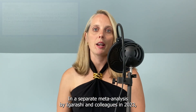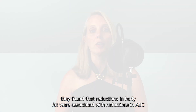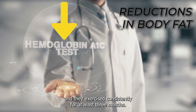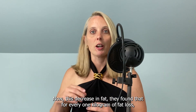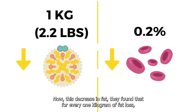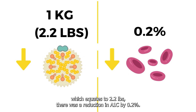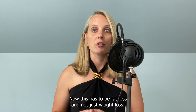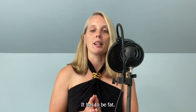In a separate meta-analysis by Igarashi and colleagues in 2023, they found that reductions in body fat were associated with reductions in A1C in people who had type 2 diabetes and exercised consistently for at least three months. They found that for every one kilogram of fat loss — which equates to 2.2 pounds — there was a reduction in A1C by 0.2%. Importantly, this has to be fat loss and not just weight loss; the effects weren't observed when looking at weight loss specifically. It has to be fat.